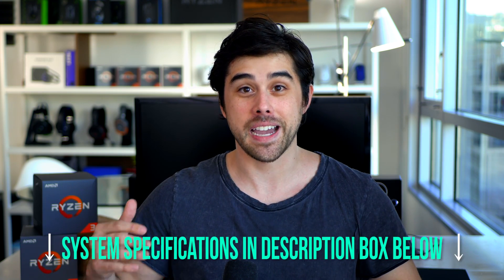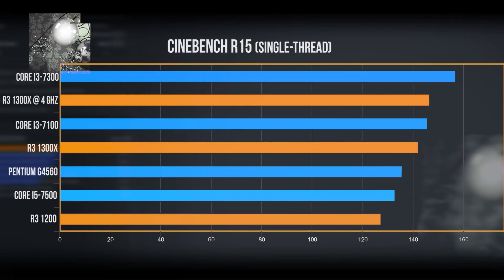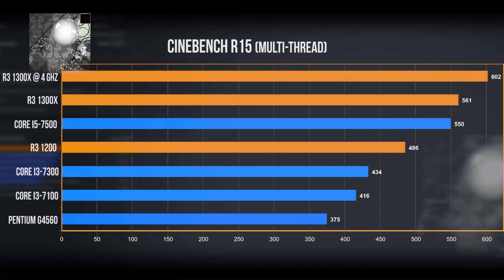Let's get right into this review. Benchmarks will cover gaming, productivity, video encoding, and content creation. Starting with Cinebench R15 for single core performance, the Intel i3-7300 has the lead, with the Ryzen 3 1300X not too far behind — and the gap narrows further with the overclocked 1300X. Moving to multi-thread scores, this is where the true quad core nature of Ryzen 3 really shines, edging out even the more expensive i5-7500 by a commanding margin relative to the i3s and G4560.